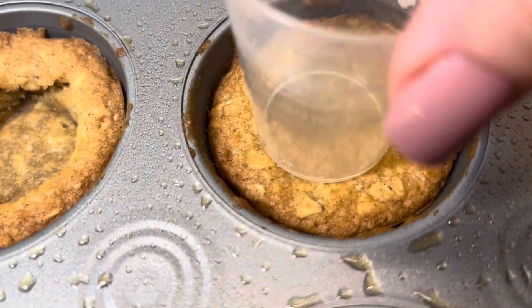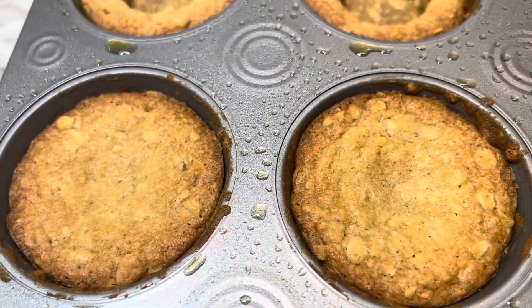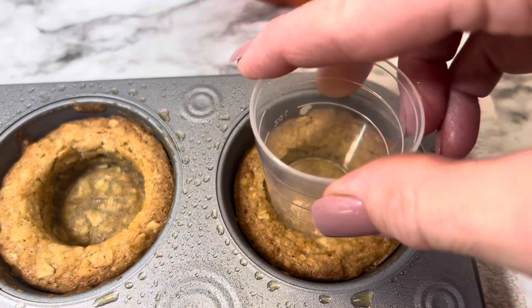I let the cookies cool for just a little bit after making the holes, then took a knife and loosened the cookies up around the tin. Then I put them on top of a cooling rack to let them cool the rest of the way.